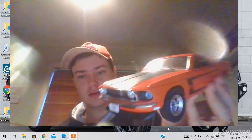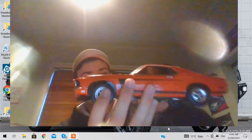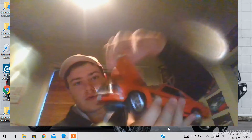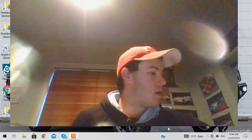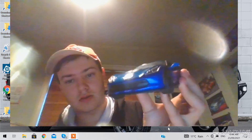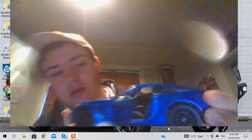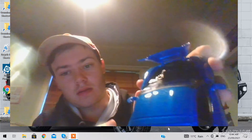And this is a Mustang — it's fast, doors do open, and it has a huge V8. And this is a Corvette — it's also fast. The doors do open and the interior is good, the bonnet does open, the engine's there — it's a V8. And yeah, that's it.